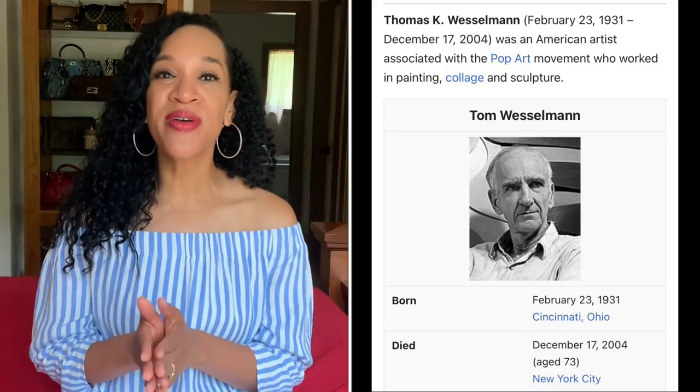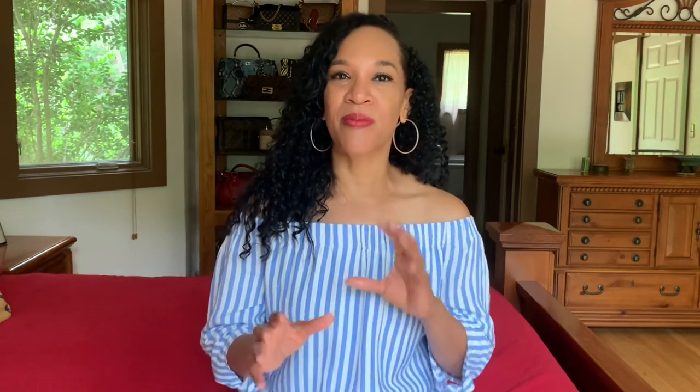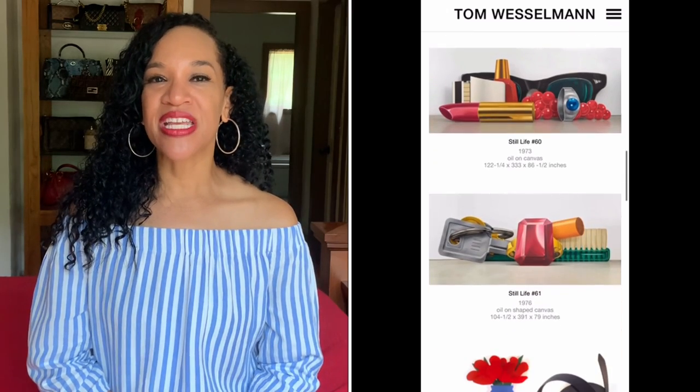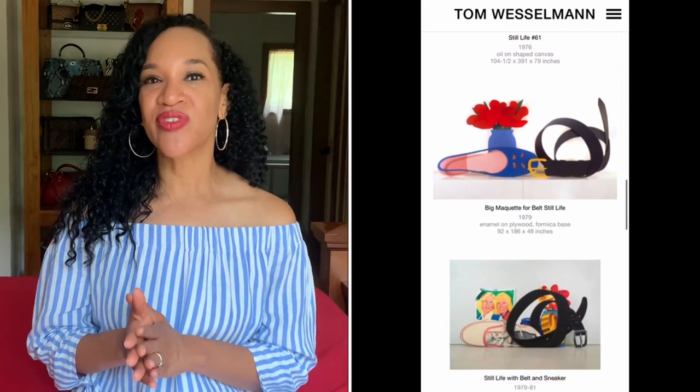Let's start with Coach. Coach is always releasing really cool designs on bags featuring the artwork of prominent artists. This time they've released a group of bags, clothing items, and accessories featuring the artwork of Tom Wesselman. Tom Wesselman was a big part of the pop art movement, which began in the 50s in the UK and the United States. It was mainly about pop culture, commercialism, and things that were popular at the time.